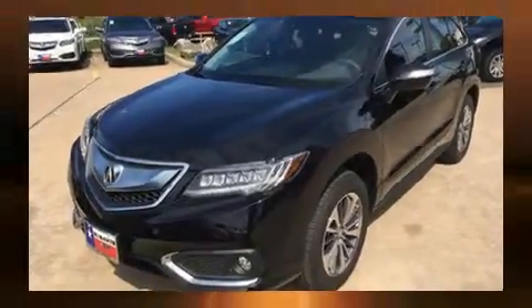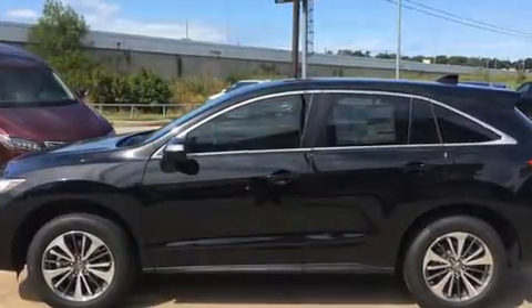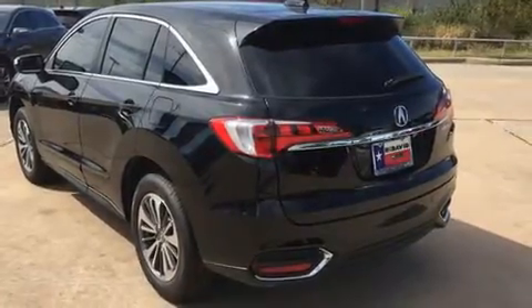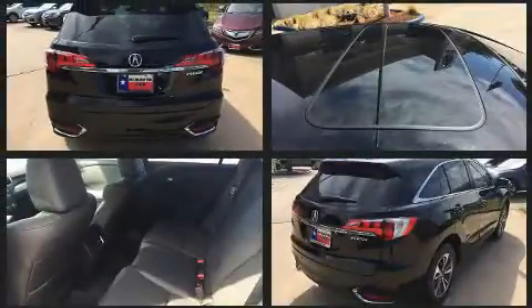Acura infused the interior with top shelf amenities such as heated and ventilated seats, lane departure warning, and more. Everything is where it ought to be, from the dashboard controls to the door locks and window controls.